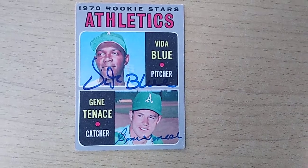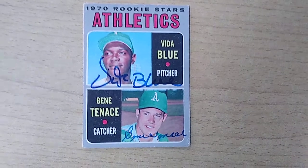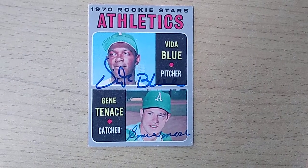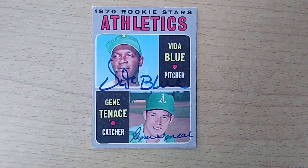Hello and welcome once again to the Thrifty Collector. I had somebody send me a message asking if I actually had a Vida Blue or Gene Tenace card signed in their A's uniform.